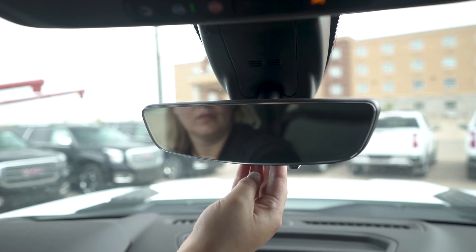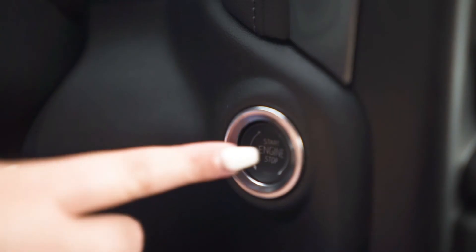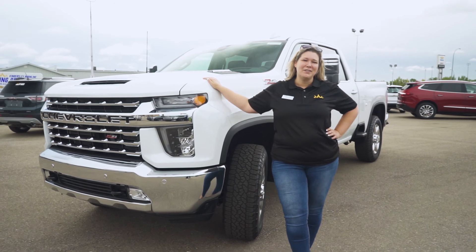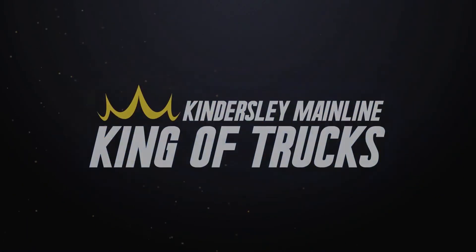Not only is the trailering system upgraded, the HDs now have the rear vision camera mirror and push start technology. For more information on this absolute monster of a truck, stop on by at Kindersley Mainline.